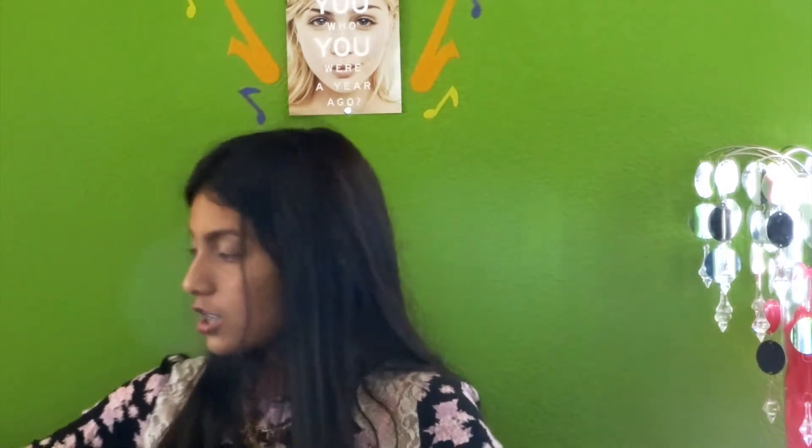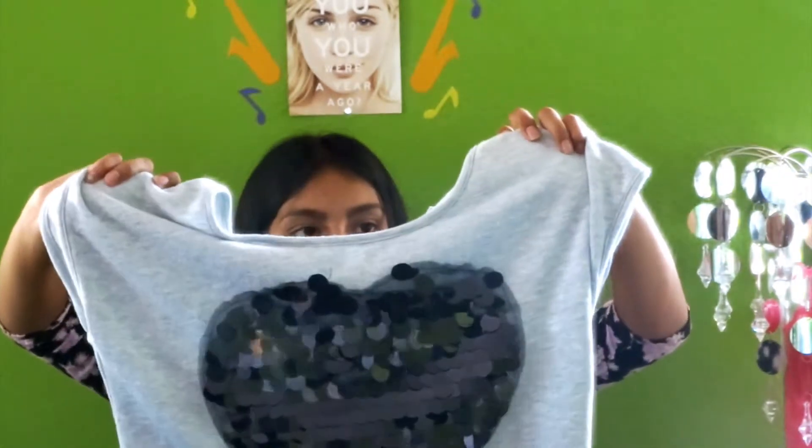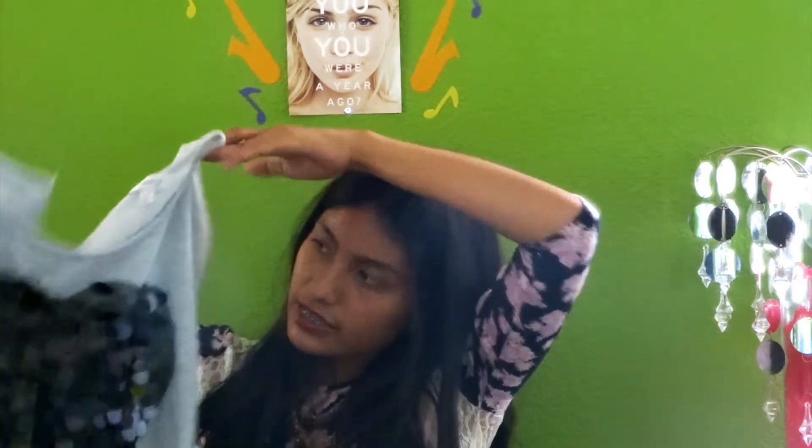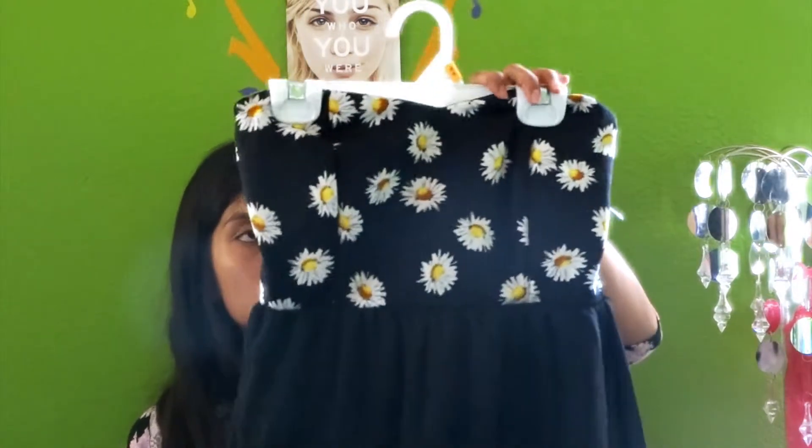The next thing I got was the seashell crop top. The next thing I got is this other crop top — it's kind of like a sweatshirt type of thing but without sleeves. It's from the Olsenboy brand — from the Olsen twins — and it just has a big black heart. The next thing that I got was this daisy dress, and it just has daisies on the top.